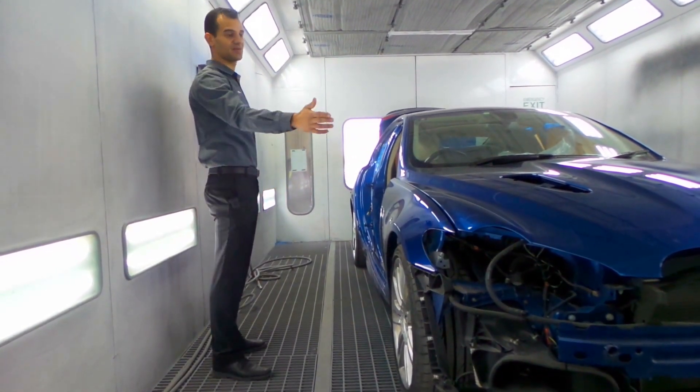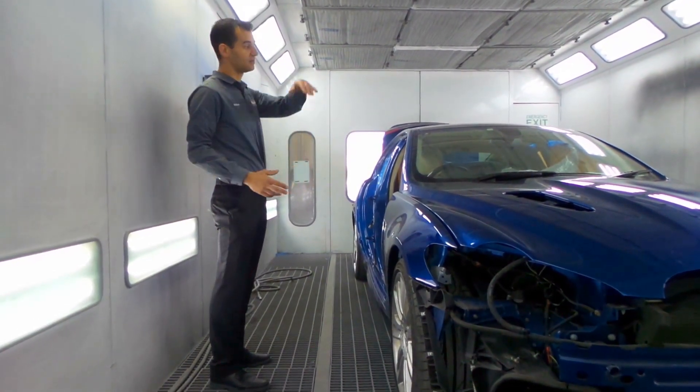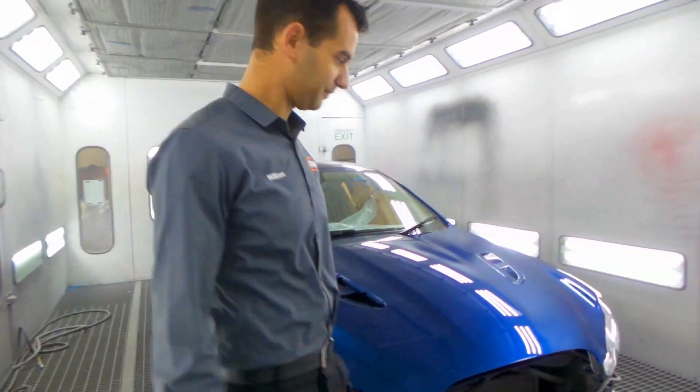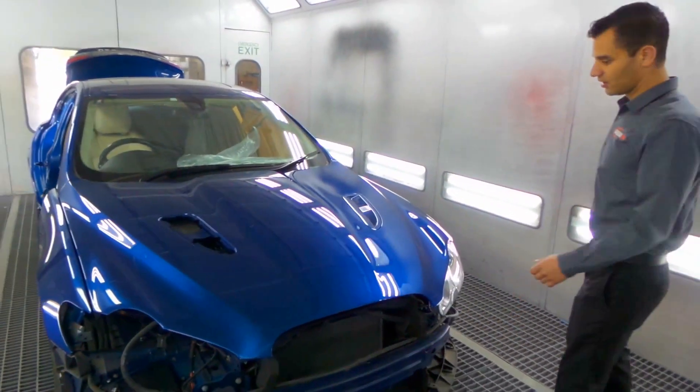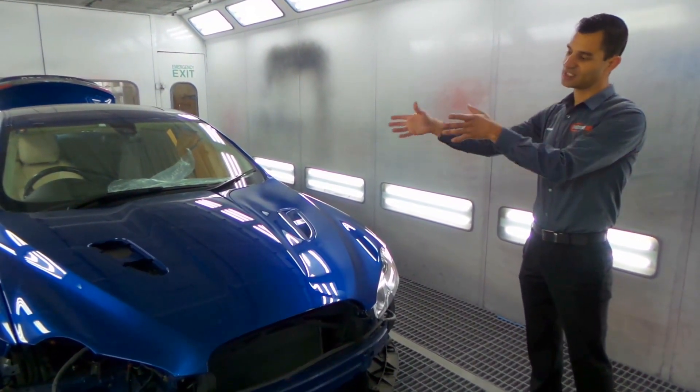So this car had some damage to the front. We've replaced the bonnet and we've had to paint both sides completely down the sides in their entirety. If you come around the front, we're already in the process of putting it back together but we've replaced this bonnet — it was off the car.